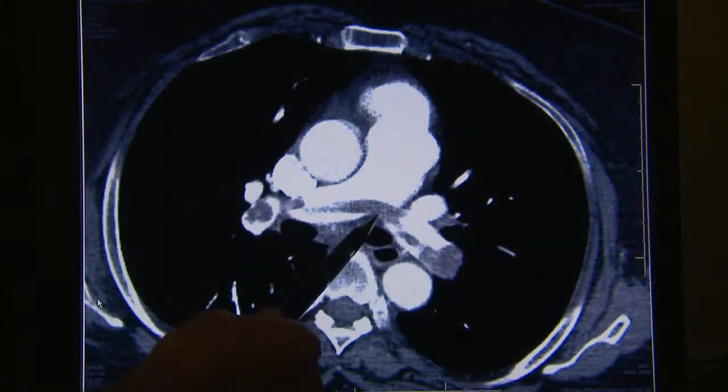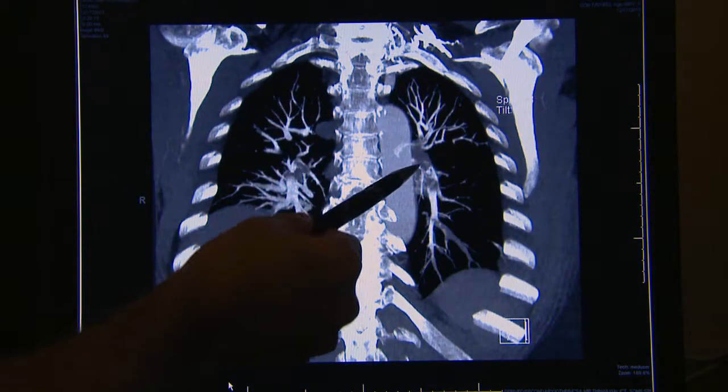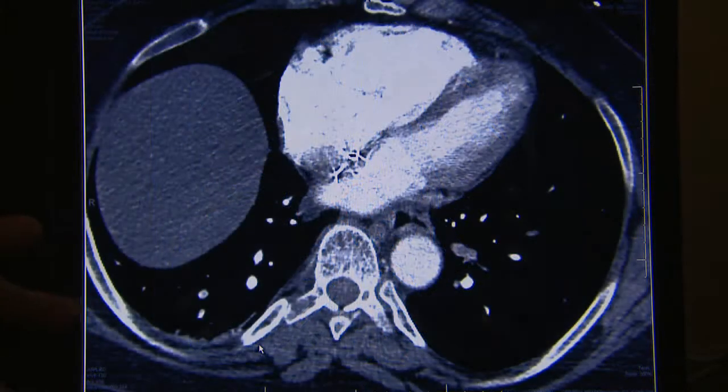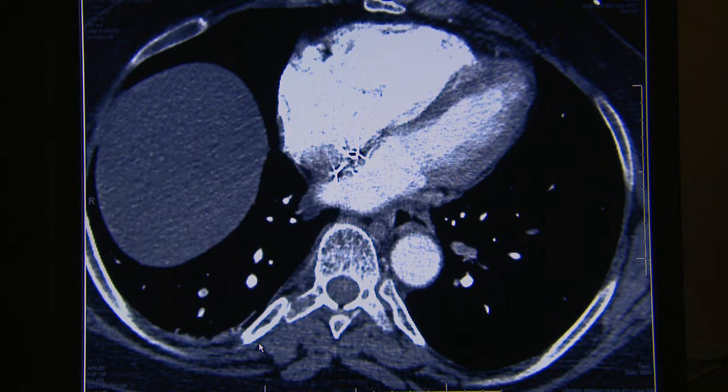Today we are going to treat a 60-year-old obese female patient with a massive pulmonary embolism using catheter-directed thrombolysis with an ultrasonic component. This patient was admitted through the emergency room this morning after a syncopal episode and shortness of breath. A CAT scan showed a massive saddle pulmonary embolism with extension into the right and left pulmonary arteries, an enlarged right ventricle with an RV-LV ratio greater than 2. She is an excellent candidate for this percutaneous procedure to lyse the clot in her pulmonary arteries.